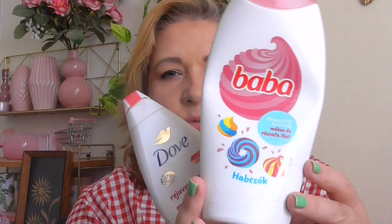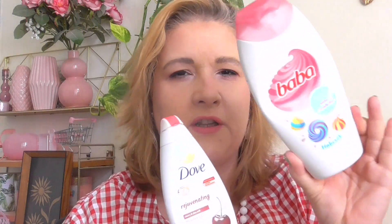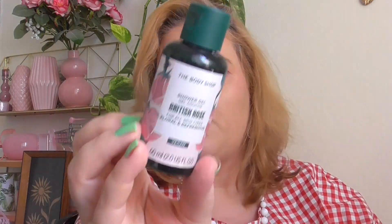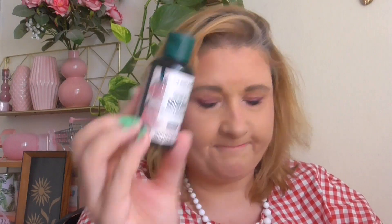I went through a lot of body wash. This one is from Baba — the meringue scent which smelled like raspberry, really, really beautiful. And of course the cherry one from Dove — the Dove wasn't that great but the Baba I would definitely repurchase. Another body wash was the British Rose from The Body Shop — amazing, I need to get the full size.